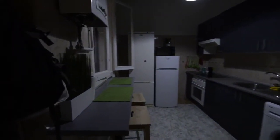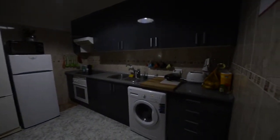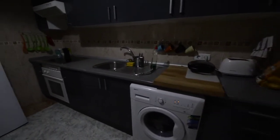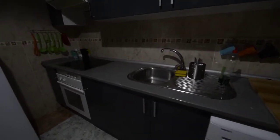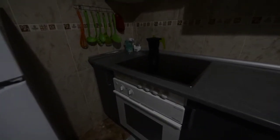This is the kitchen. It is quite big and we have everything that we should need for cooking. Here we have a toaster, this is the washer, we have a rectangular sink, an electric stove here, and this is the oven.